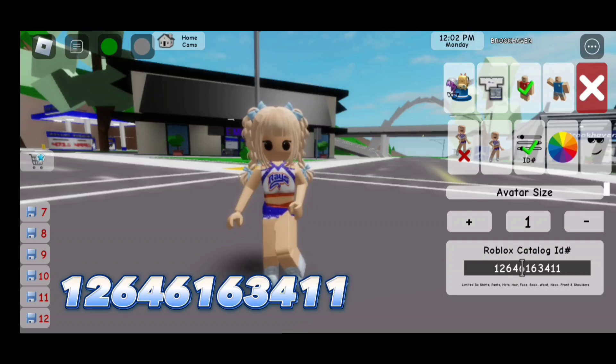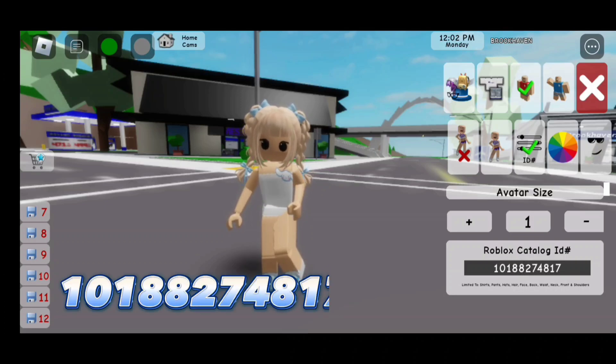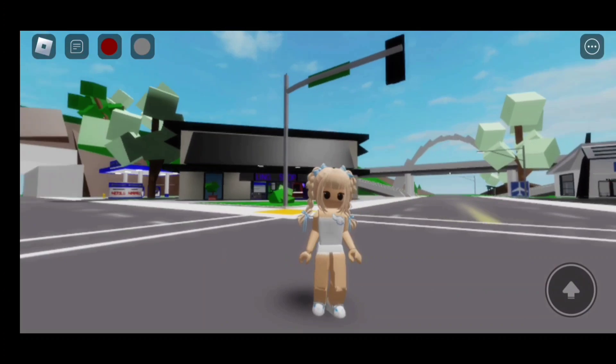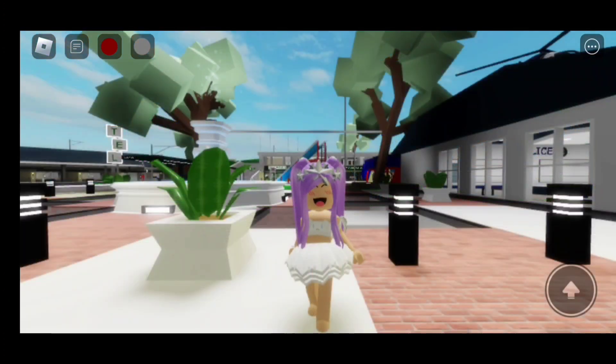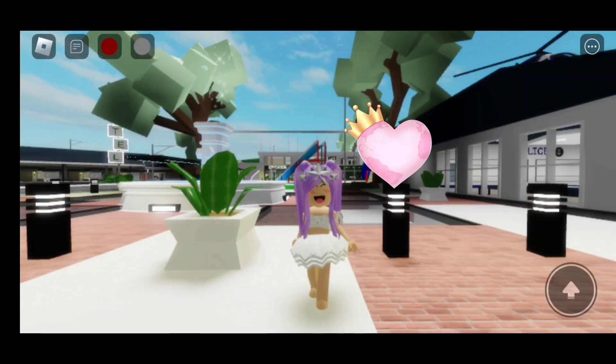Now here's the coat in the outfit: 101882748 17. Here is the finished look — it's so cute! For more videos like this, make sure to like and subscribe. Thanks for watching everyone, love you all, bye!